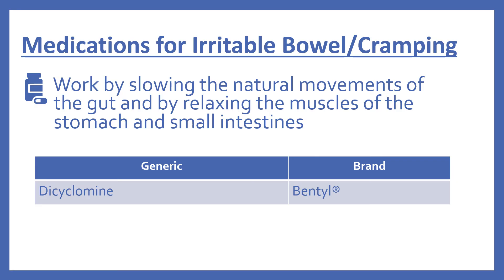Next there's a medication for irritable bowel and cramping — it's in the top 200. These medications work by slowing the natural movements of the gut and by relaxing the muscles of the stomach and small intestines. This includes dicyclomine, which is Bentyl.